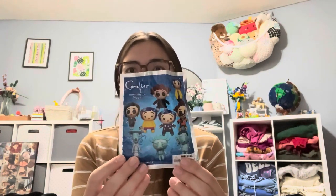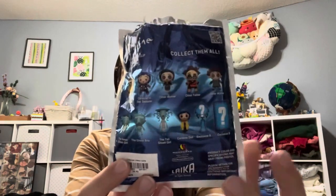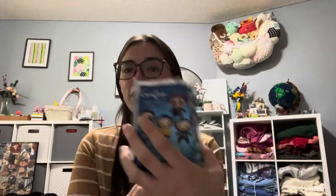So this is just what the front of the bag looks like, and those are all of the characters you can collect. There's two mystery ones. So let's open the first one — we'll be surprised together, I won't look in the bags.